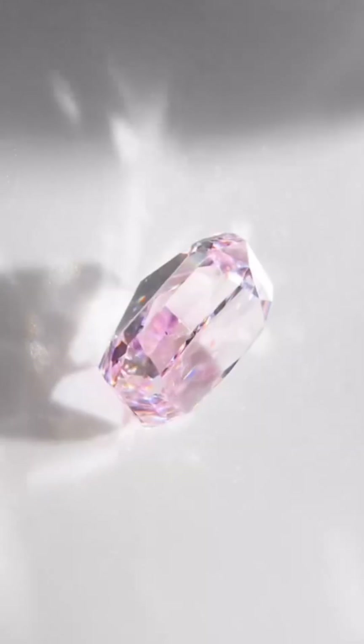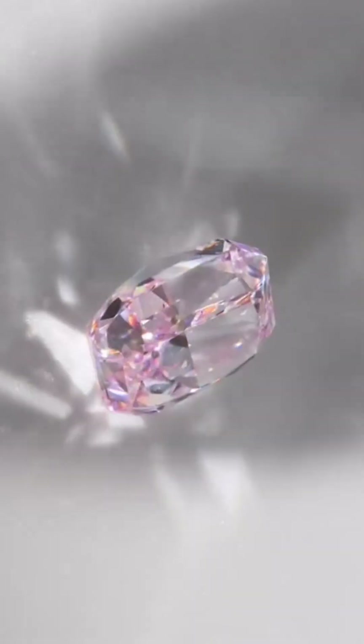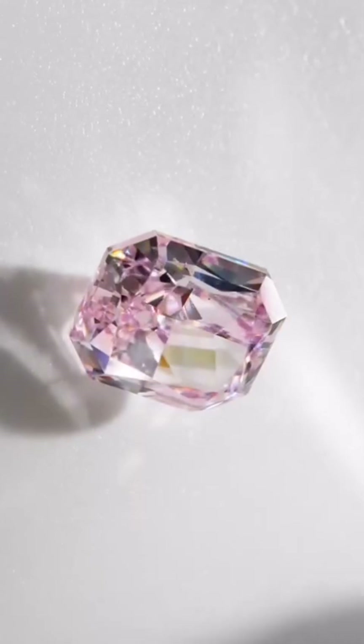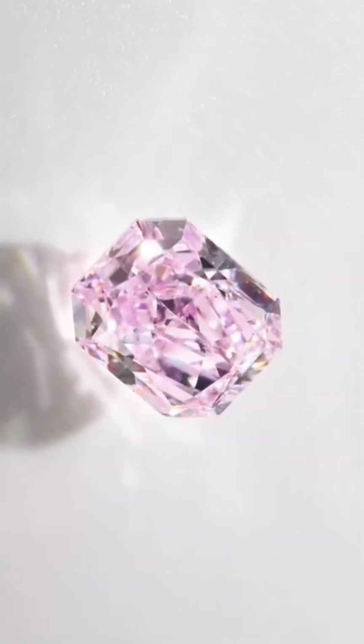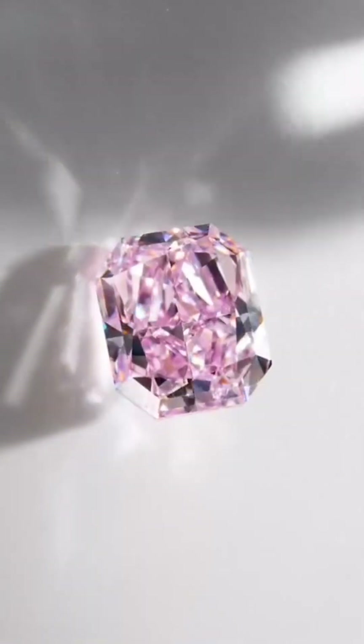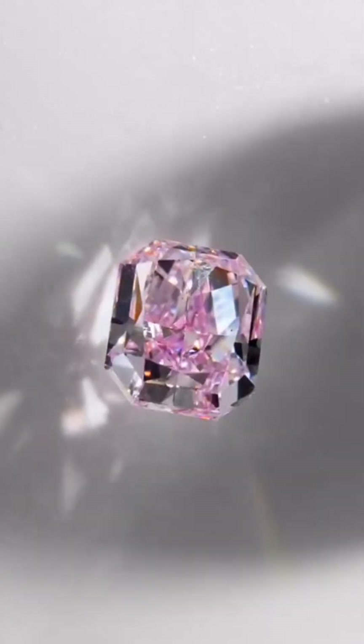The final gavel came down at a world record price of $71.2 million — the highest ever paid for any diamond or jewel at auction. Renamed the CTF Pink Star in honor of the new owner's late father, it now symbolizes both unmatched rarity and generational legacy.